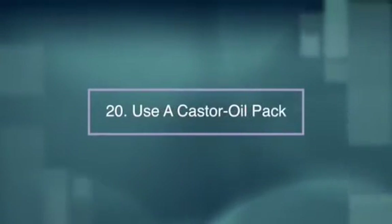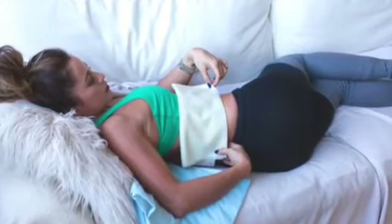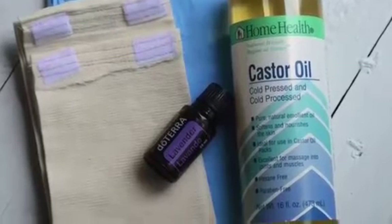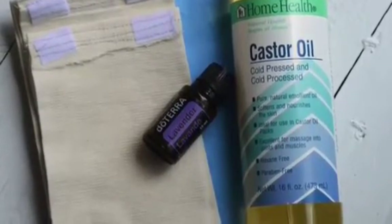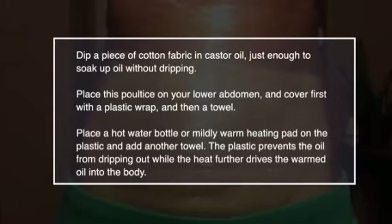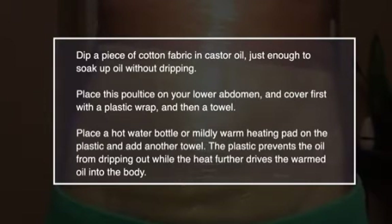Number twenty, use a castor oil pack. Applying an external castor oil pack can ease your pain and help dissolve related congestion. Castor oil packs have been used for many years to help reduce fibroids, and you can buy a complete castor oil pack on the internet. To make your own DIY one, dip a piece of cotton fabric in castor oil just enough to soak up the oil without dripping. Place this on your lower abdomen and cover it first with a plastic wrap and then a towel, then place a hot water bottle or mildly warm heating pad on the plastic and add another towel. The plastic will prevent the oil from dripping out whilst the heat further drives the warmed oil into the body.